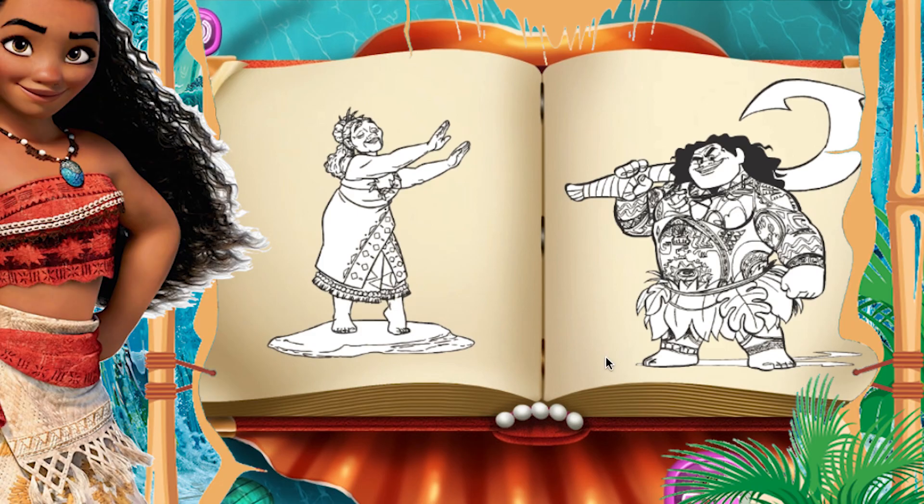Today we have a Moana coloring book from Disney, so let's start. We have Granny and Maui here, so let's start coloring.